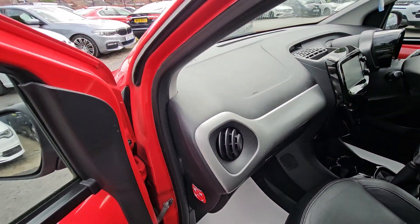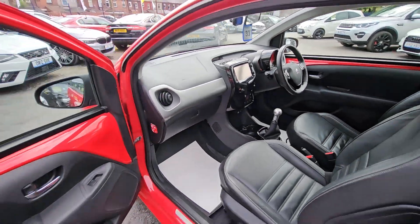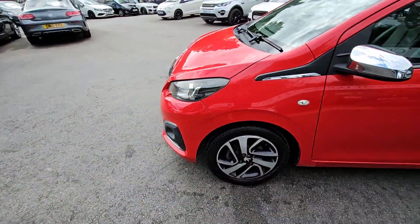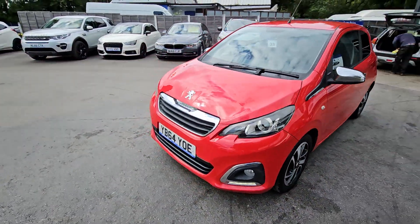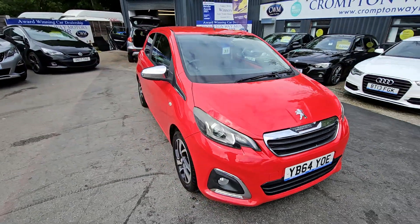This car comes with features of just full black leather interior, 7-inch touchscreen system, reversing cameras, cruise control and speed limiter, and much more. For more information on this vehicle, for part exchange appraisal or for finance figures, just give us a call on 01204 393 181.